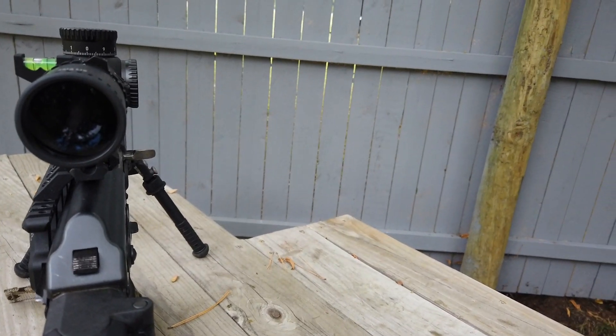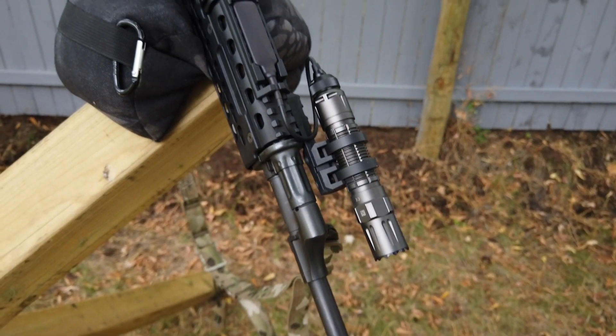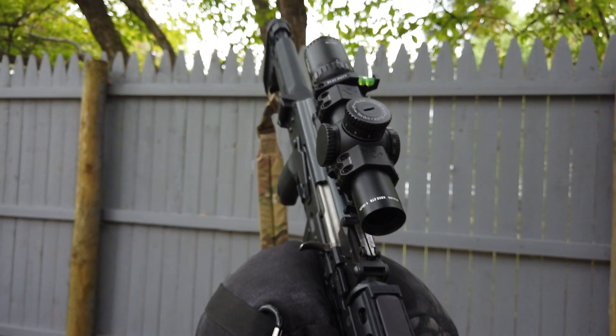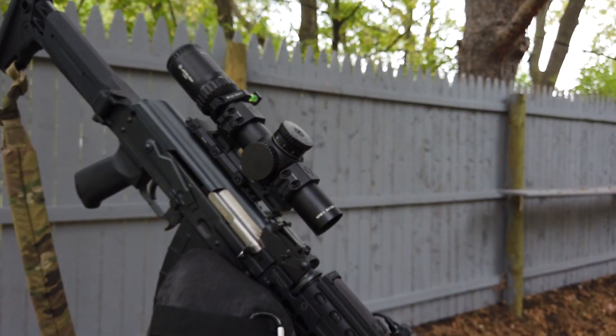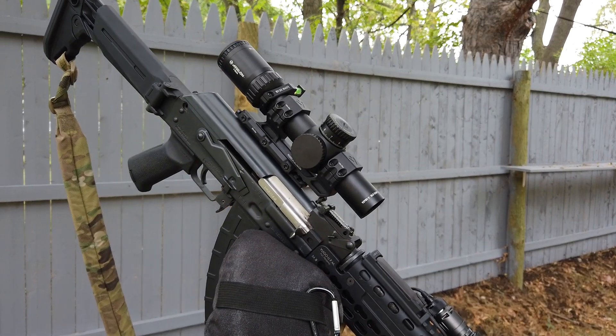I'm very excited about it. It looks like it's going to have at least 30 mils of internal travel, so part of my review is going to include going out to 925 yards, perhaps 1025 yards, with this exact setup. That's why it has the 20 MOA rail on it — that's going to give me just enough internal elevation to stretch it out really far.